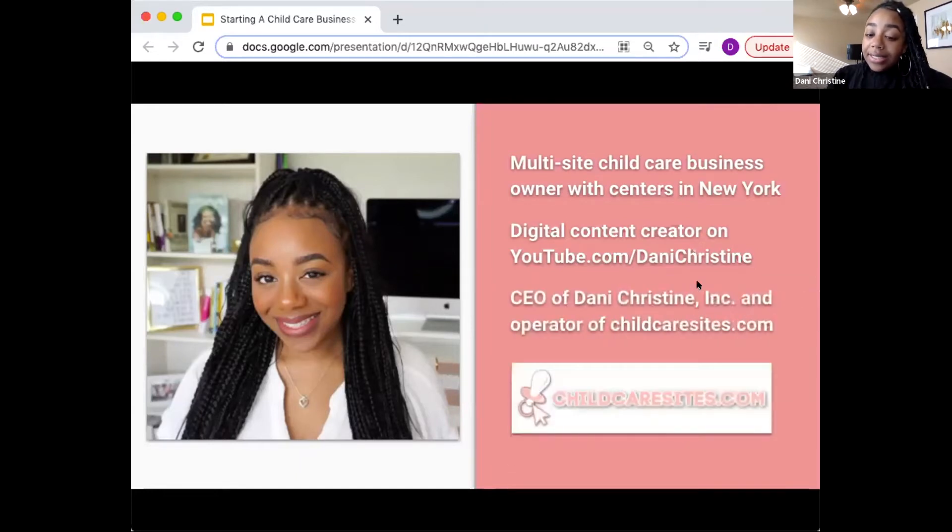A few years ago I began consulting because I got so many questions in the comment section of my YouTube channel — people asking how I started my programs and how I do certain things. Over several years, that sparked me starting up childcaresites.com. Now I balance overseeing my center operations remotely from home and managing childcare sites while helping people who want to start childcare programs. I currently live in Philadelphia, Pennsylvania, even though my centers are in New York — so we have this virtual, digital, remote operation thing down pat.